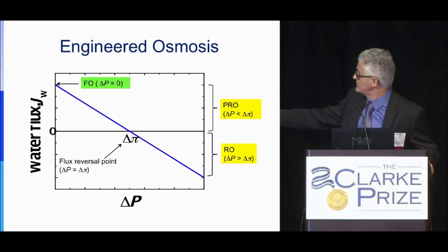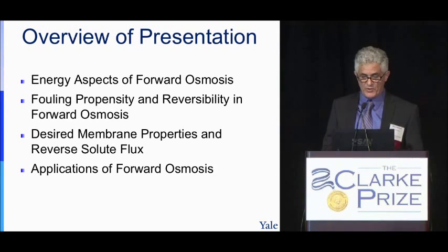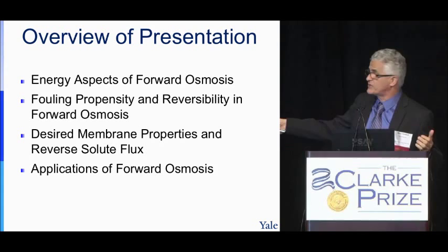In this talk, I will cover three important aspects of forward osmosis, and then see how these aspects drive the application. I will show you why the applications will be of such a nature because of the challenges I'm going to describe. I will start with the first aspect: energy.